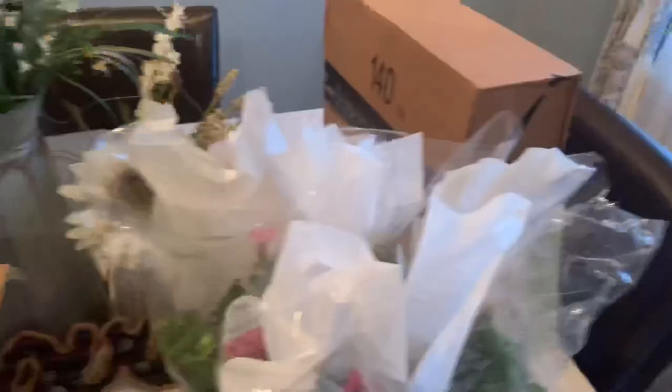It came in this box from Proven Winners - great packaging. And that's the tag. Look at these gorgeous, healthy plants.